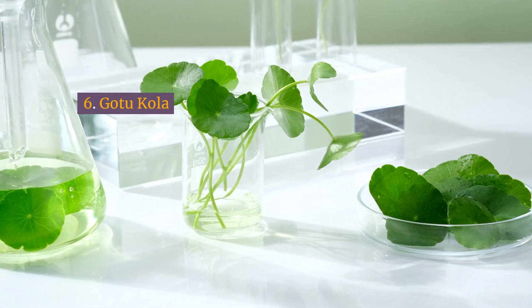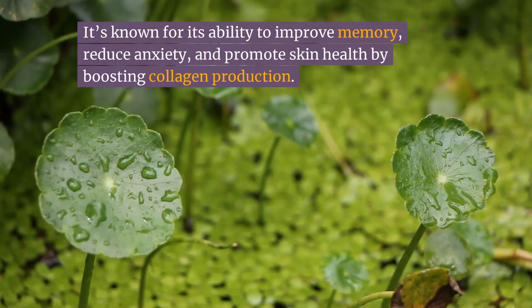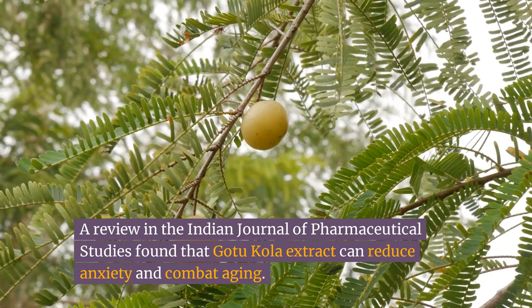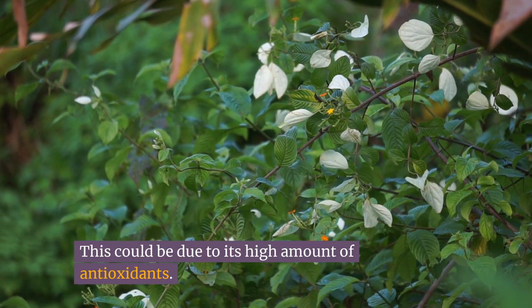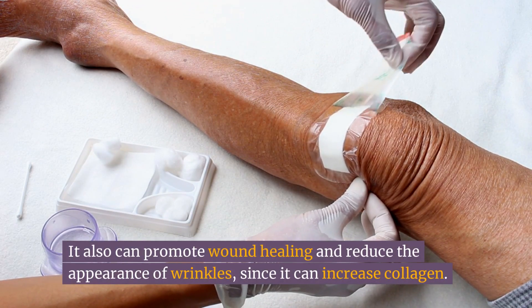Number six: gotu kola. Gotu kola is often referred to as the herb of longevity in traditional medicine. It's known for its ability to improve memory, reduce anxiety, and promote skin health by boosting collagen production. A review in the Indian Journal of Pharmaceutical Studies found that gotu kola extract can reduce anxiety and combat aging, likely due to its high amount of antioxidants. It can also promote wound healing and reduce the appearance of wrinkles by increasing collagen.